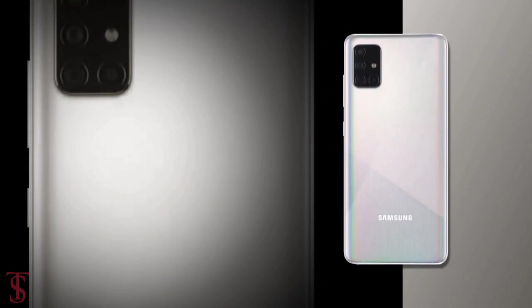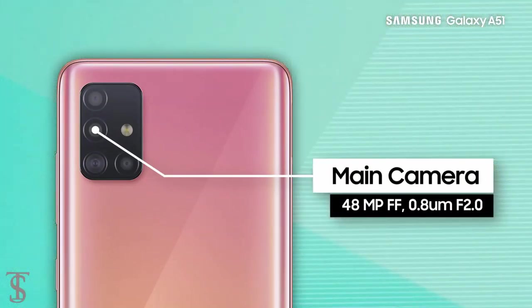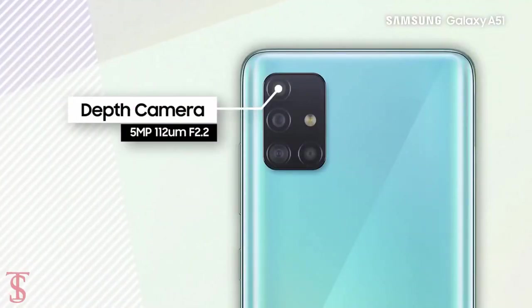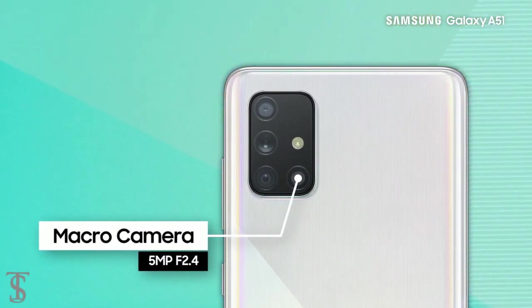As for the cameras, the Galaxy A51 on the rear will include a 48MP main camera with f/2.0 aperture, plus a 12MP ultra wide-angle camera with f/2.2 aperture, plus a 5MP depth sensor and a 5MP macro camera with f/2.4 aperture.